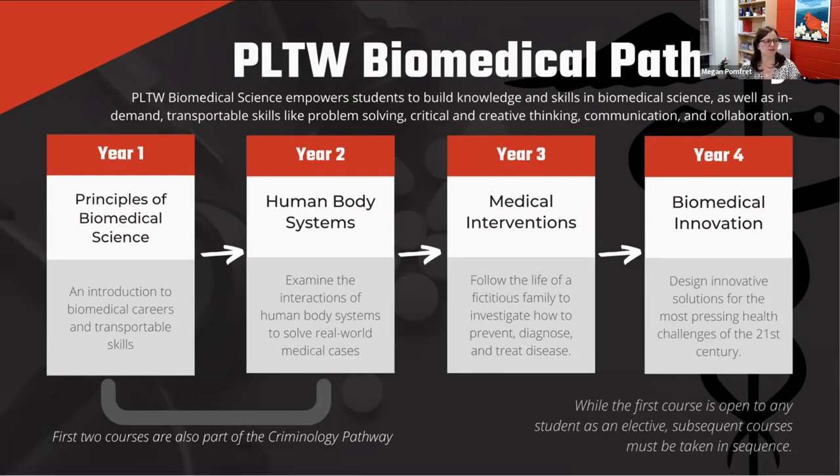As Ms. Nichols mentioned, the first two years of the Project Lead the Way biomedical classes are part of the criminal justice pathway. There's also the biomedical pathway, which is a transferable program for our transfer students. It's important to point out that the Project Lead the Way biomedical science classes are career technical education credits. There's a lot of science involved, but it can't supplant taking chemistry — you still have science classes and the CTE courses as well.